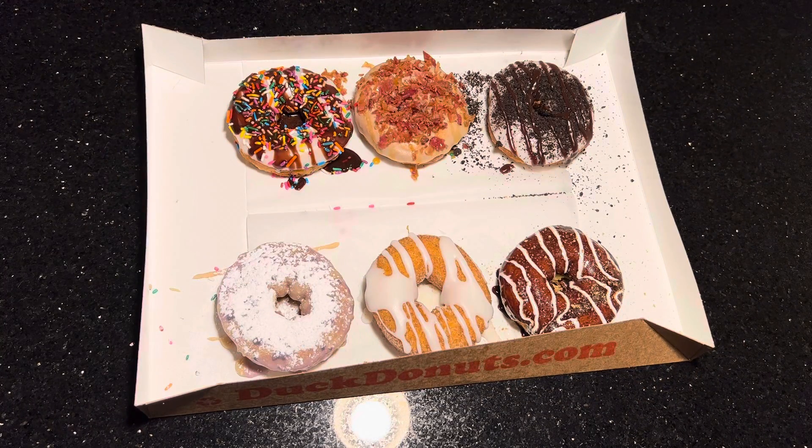So we got half a dozen here. In the top left we start with the beach ball, that looks like sprinkles and frosting and chocolate. In the middle is maple bacon — looks delicious. If you've ever had a donut with bacon, you know it's gonna be great.